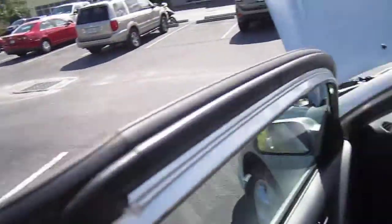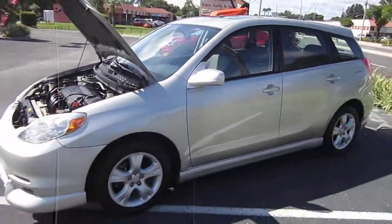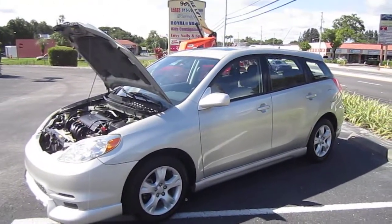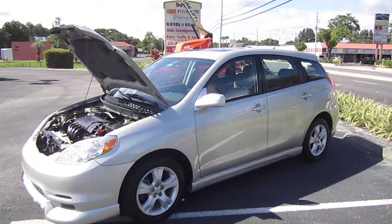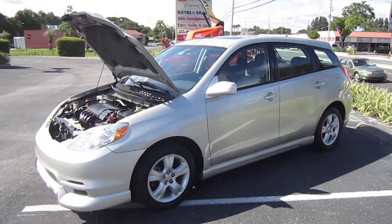You can find this beautiful 2003 Toyota Matrix XR Edition exclusively at meticulousmotorsinc.com. Please rate and subscribe to our YouTube channel. Like or comment on any of our videos, because your feedback is much appreciated. Thank you for taking the time to watch this video today, and we will see you next time.